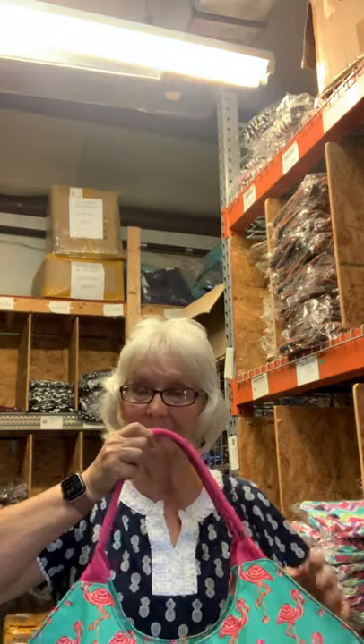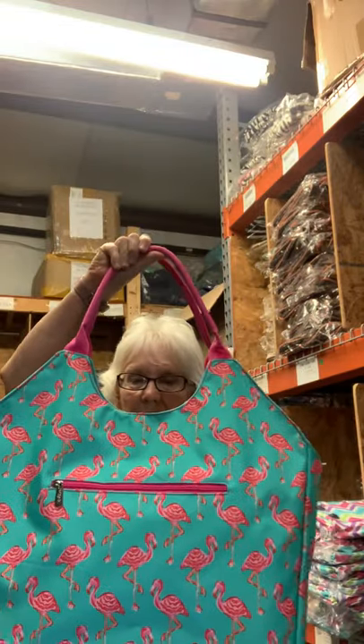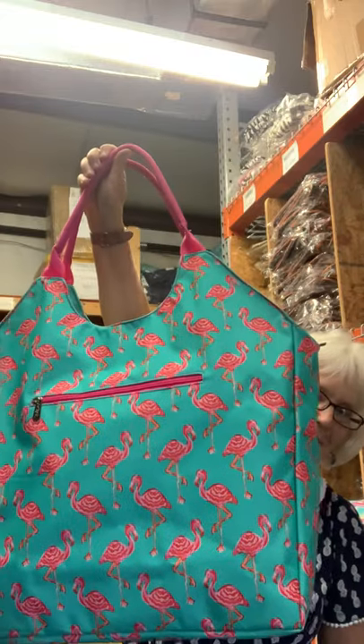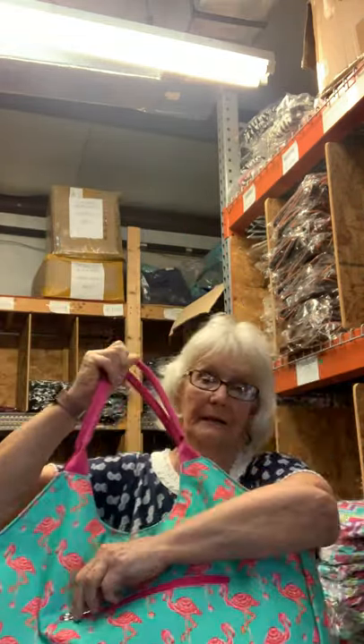Hey everybody, got something new just in this week. Look how big this is, y'all — it's perfect for the beach. Can you see all of it? It's a big bag, got a lovely zipper here.